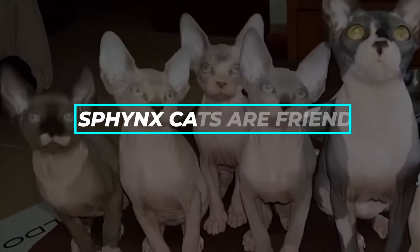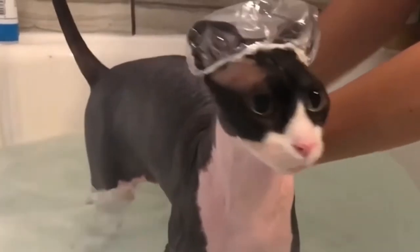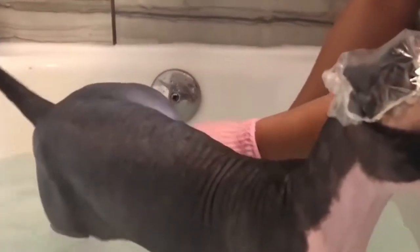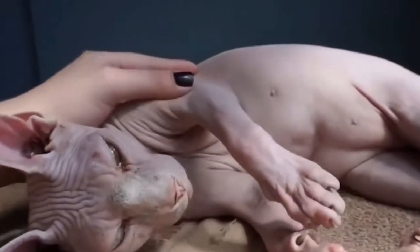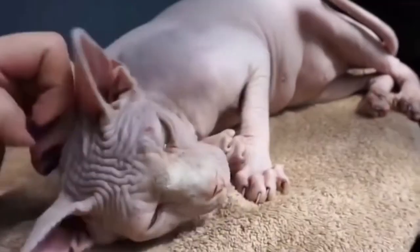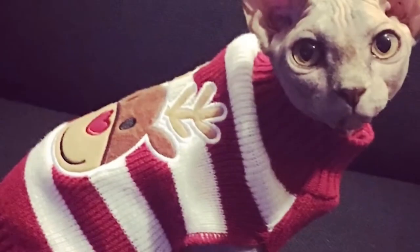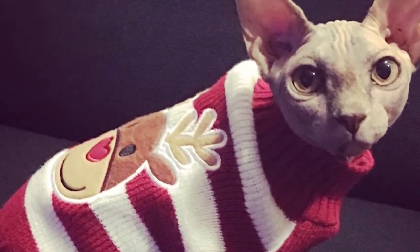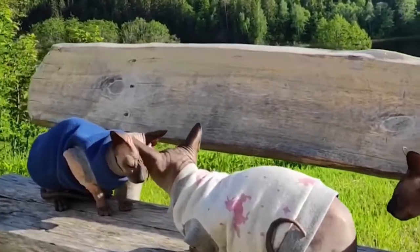Fact number 6: Sphinx Cats Are Friendly. While they share a name with the great Sphinx of Giza, Sphinx cats are nothing like the passive sculpture. Instead, they're friendly, loving, and energetic creatures — so much so that a recent report in the Journal of Veterinary Behavior ranked Sphinxes as the most friendly cat breed. Experts have a couple of theories: it could be because they depend on people to keep them warm, because friendlier cats may be selected for breeding, or because breeders tend to leave Sphinx cats with their mothers for longer periods.